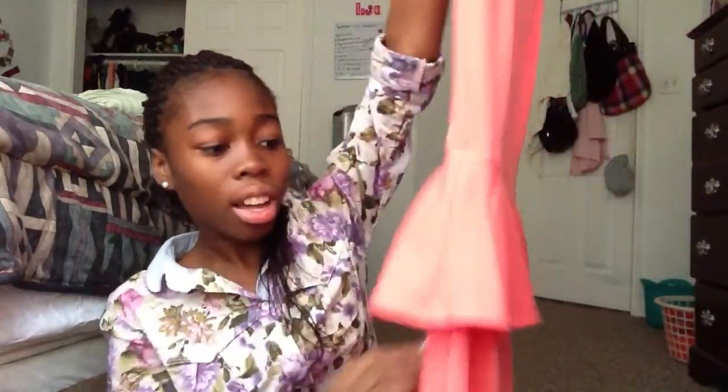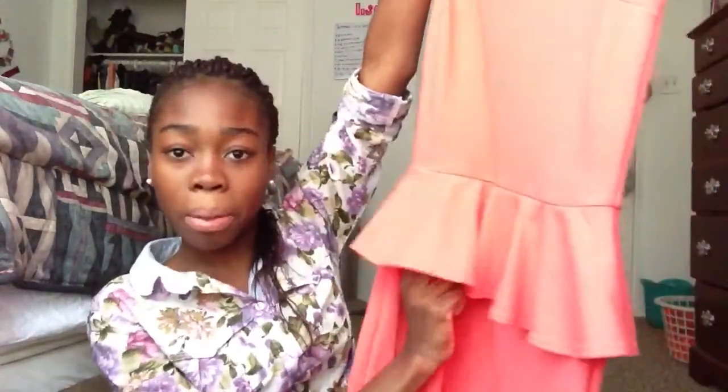So the first thing I have is just this coral or peach dress — it's showing up really bright on camera. It just has a back hole and it's peplum, so it's really cute. I got this from Marshalls for about $22.